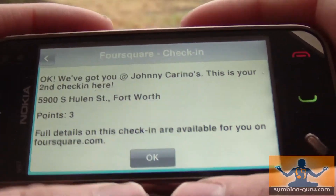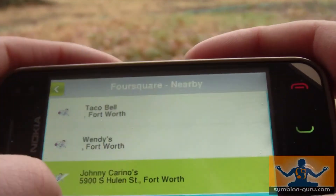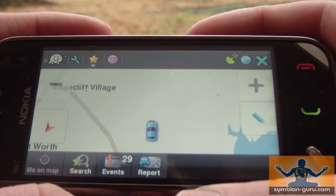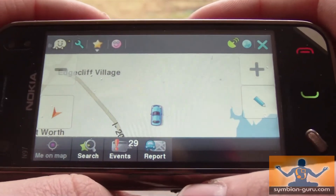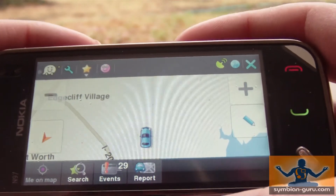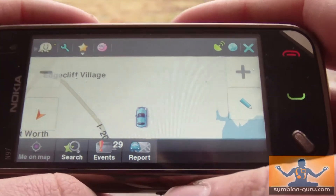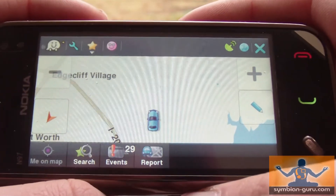I can see my full details, and to get back I'm just going to click back up here and get back out to my map. That's how you can really easily check in with Foursquare on Symbian — either touch or non-touch. Basically any S60 3rd edition or S60 5th edition phone is supported, which is awesome — you don't need to have the latest and greatest, so everybody's covered.